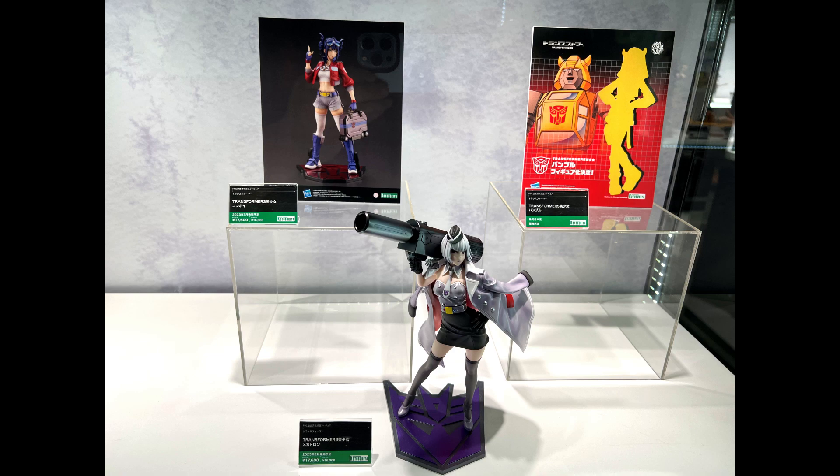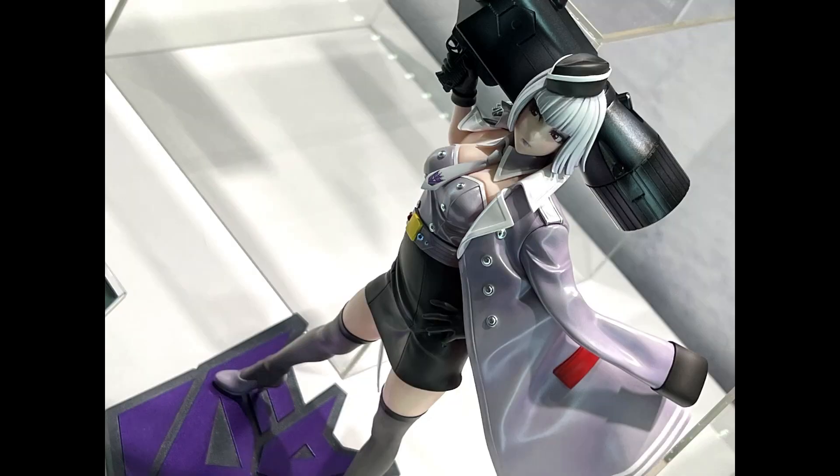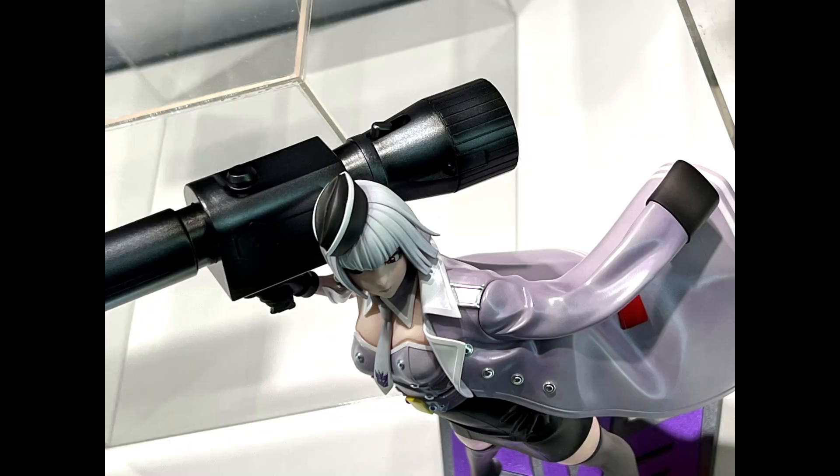Hey, what's up! In this video, more cool stuff from Wonder Festival 2022 Summer. We take a look at the Kotobukiya Transformers Bishoujo Megatron, set to come out in February 2023 at a price of 17,600 yen. It's a 1/7 scale figure.